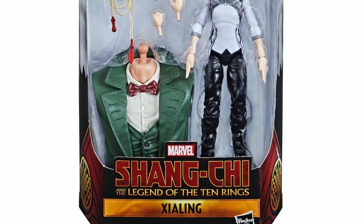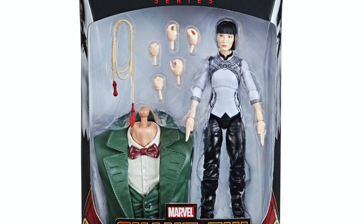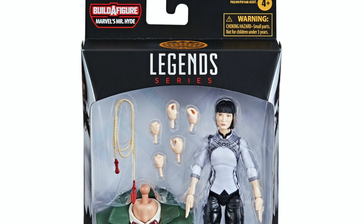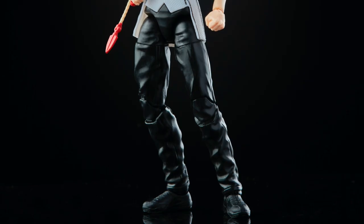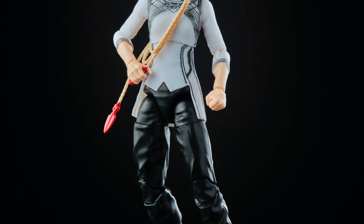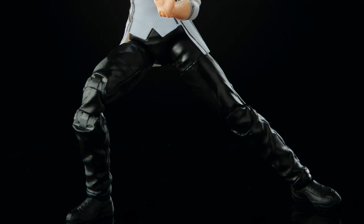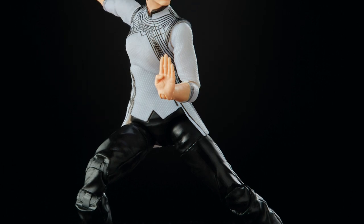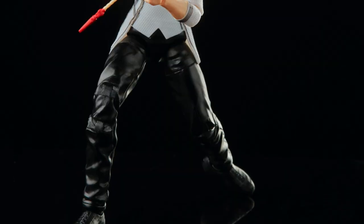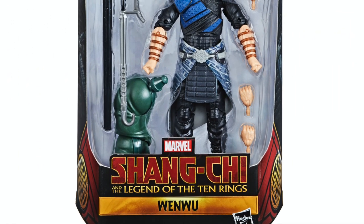Then you've got Xialing — she's another character from the movie and the costumes look good. I don't know much about these characters, so I'll assume she's very important in the movie. In her packaging she comes with a bunch of different hands and what looks like a coiled whip or something like Scorpion's weapon — kind of interesting.